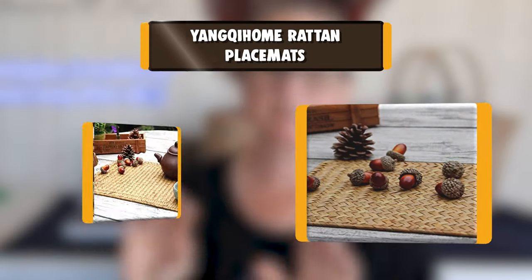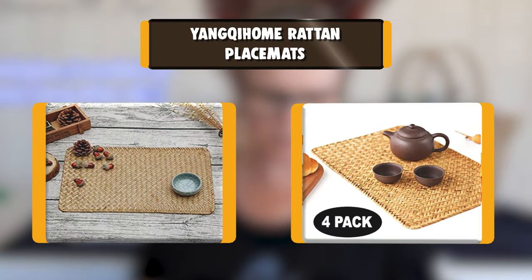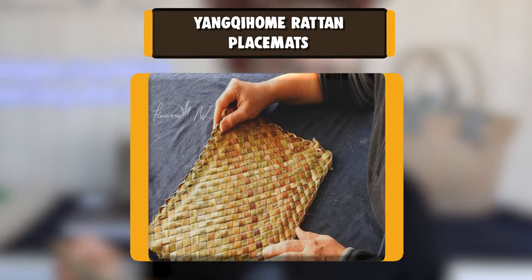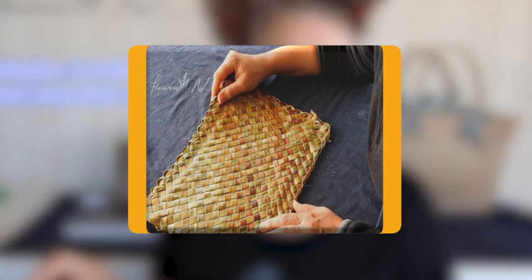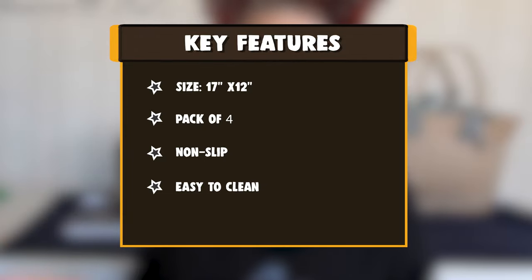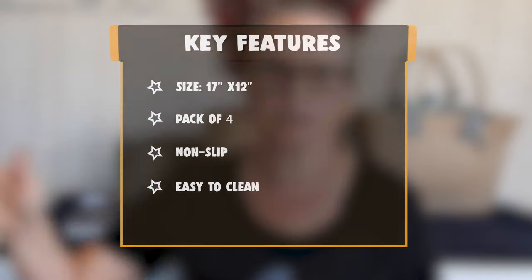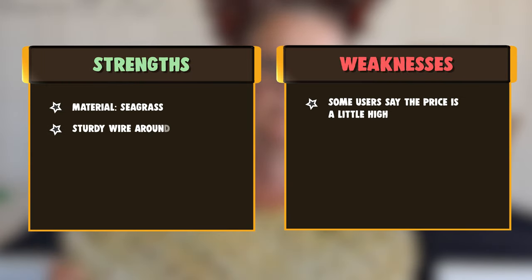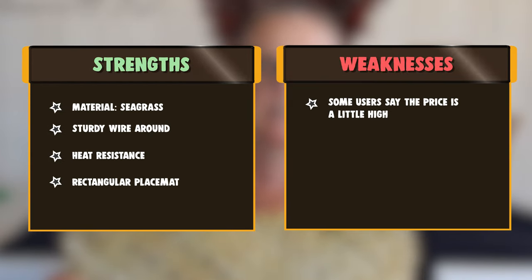Number 9: Yankaham Rattan Placemats. Yankaham Rattan Natural Seagrass hand-woven rectangular placemat 4-pack. Size: 430mm x 300mm (17 x 12 inches). Seagrass with sturdy wire around. Make your dinner table different, fresh, and natural. Pack of 4, easy to clean. All products supply 30 days money back. Please feel free to contact us if you have any issues with your placemats.